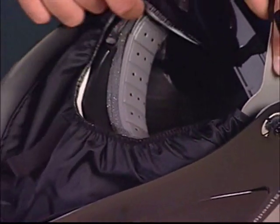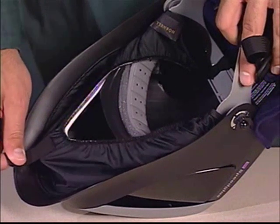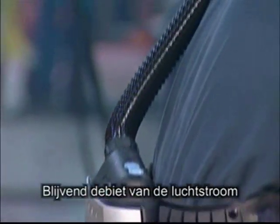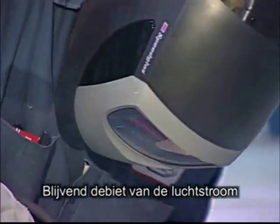Een zachte en elastische gezichtsafdichting houdt de verontreinigingen in de lucht buiten, terwijl de uitgeademde lucht kan ontsnappen. Het AdFlow systeem heeft speciale elektronica om het debiet van de luchtstroom voortdurend in de gaten te houden en de blaaskracht dienovereenkomstig aan te passen.